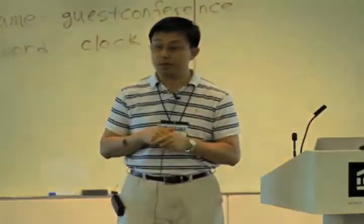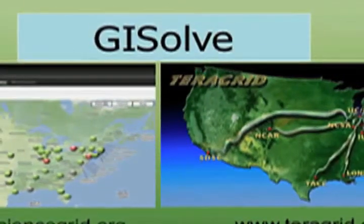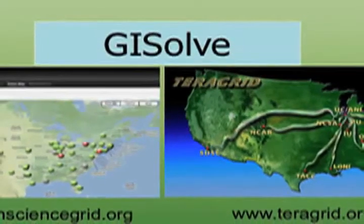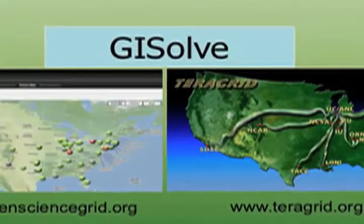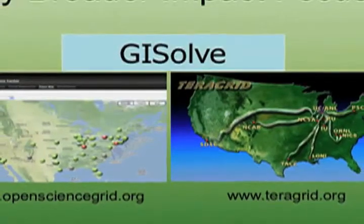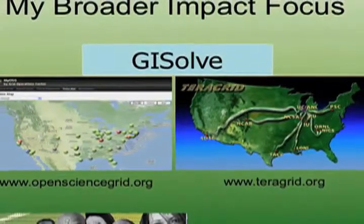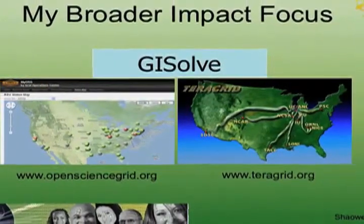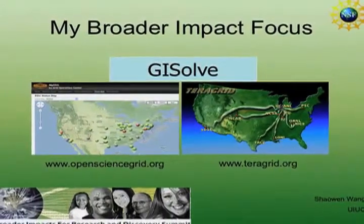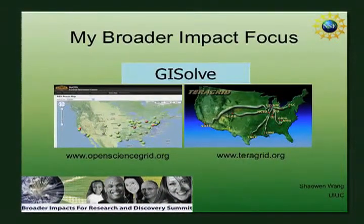One specific project I want to talk about is the GIS portal sitting on top of two cyber infrastructure projects in this country. One is TeraGrid, already mentioned. The other is called the Open Science Grid, jointly funded by NSF and the Department of Energy, which provides several millions of computing job slots per week to support multidisciplinary science communities — ranging from high energy physics to biology and the geospatial sciences.